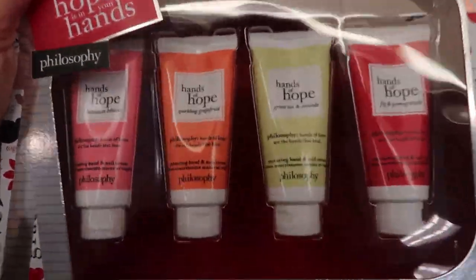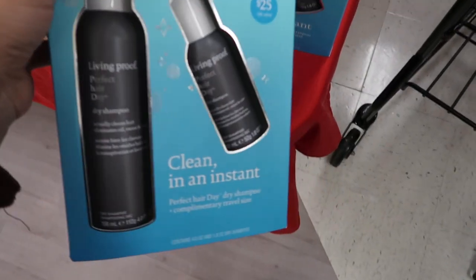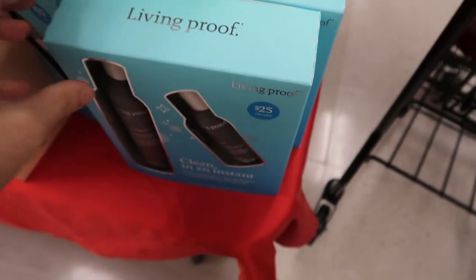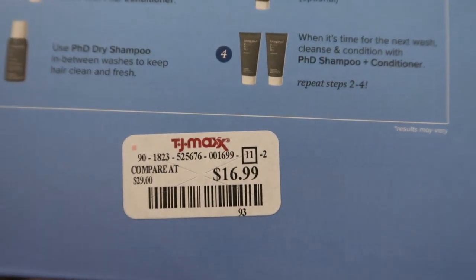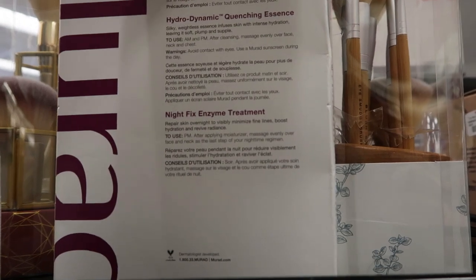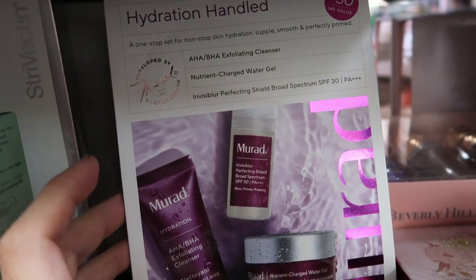This Philosophy hand cream set is $16.99 — you get four 30ml (one ounce) sizes. Living Proof shampoo is $14.99, it says it's a $39 value — you get the bigger four-ounce size and then a little 1.8-ounce. Here's a little gift set, a $61 value, for $16.99 — you get shampoo, styling treatment, shampoo, and conditioner. Here's a Murad set for $19.99 — you get the cleanser, enzyme treatment, and moisturizer.